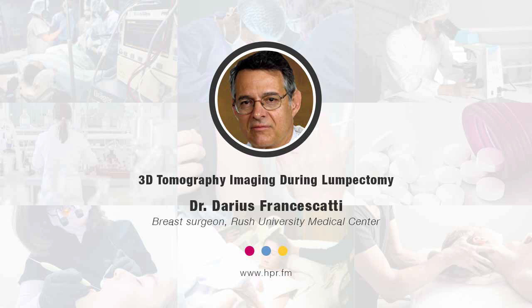Hello and welcome to the program. Thank you for joining us here on Health Professional Radio. I'm your host, Neil Howard. Glad that you could join us. We're going to have a conversation with Dr. Darius Francescatti. He's a breast surgeon with Rush University Medical Center. Thank you for joining the program, doctor.